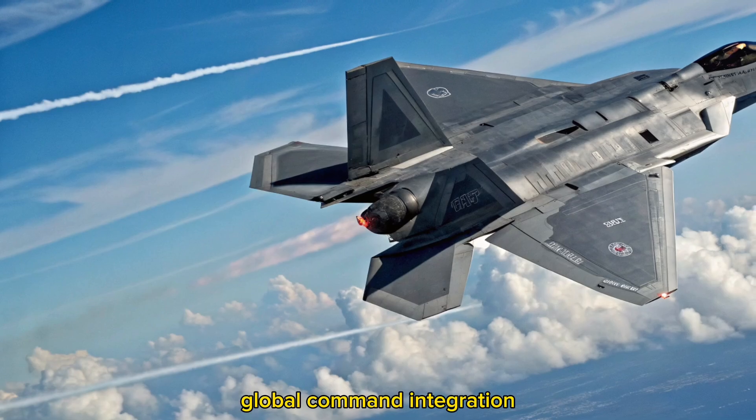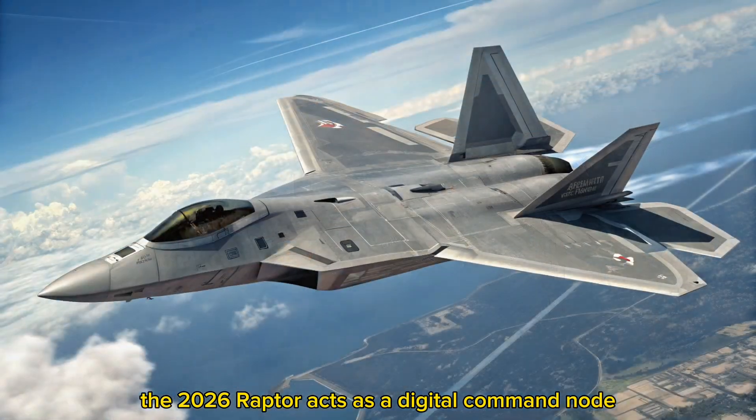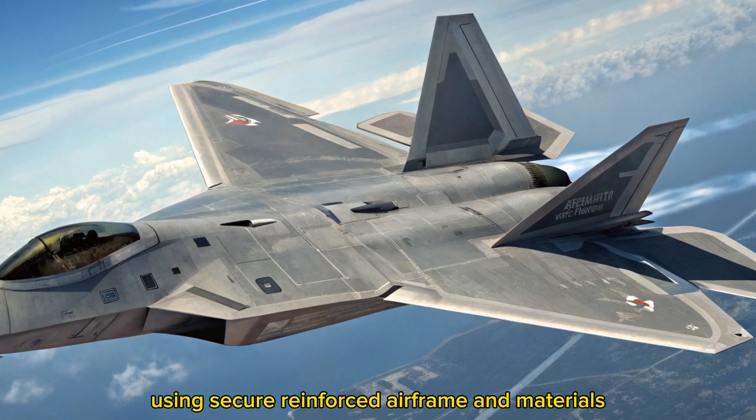Global command integration. The 2026 Raptor acts as a digital command node, capable of directing drone swarms, relaying strategic data, and guiding other aircraft using SACU.